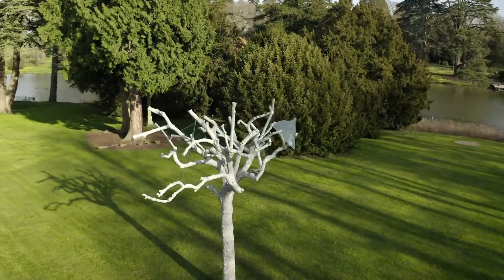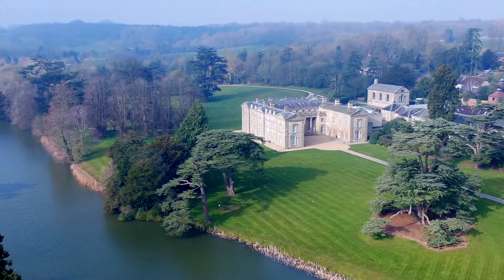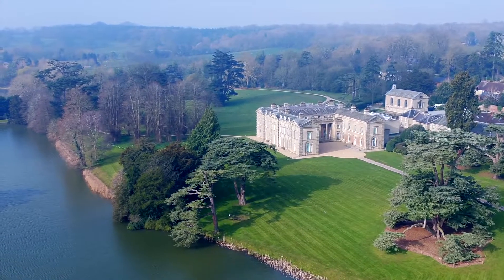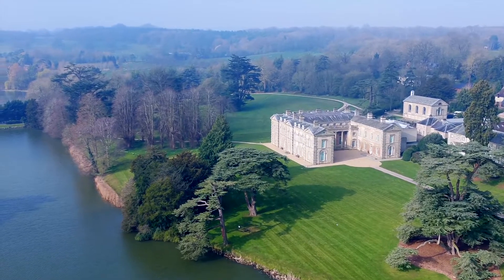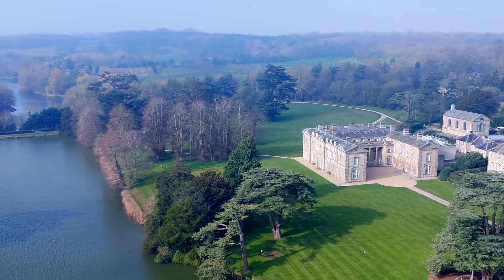Your wet weather alternatives are the beautiful ground floor galleries that we'll show you in a moment. Our caterers are available and will serve you your drinks and canapés in whichever space you choose, assuming the weather is lending itself to an outside reception.